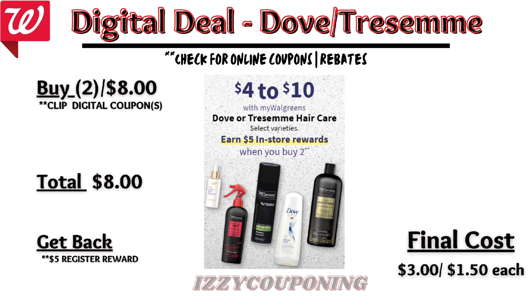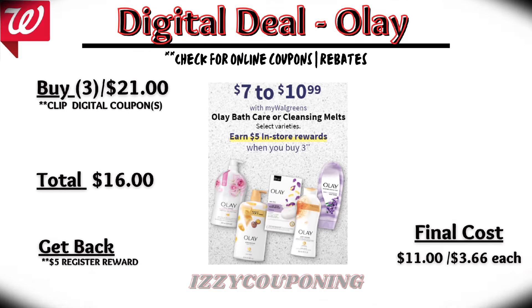Some additional dental care deals — Colgate will be on sale next week, $4.50 to $5.50 each. On promotion, when you buy two, you get a $4 registry award. On the Flip app, it appears we're getting a $2 off digital coupon. If we get the typical $2 off digital coupon, you'll pay $5 out of pocket and get back that $4 registry award — making the final cost $1, or $0.50 each.